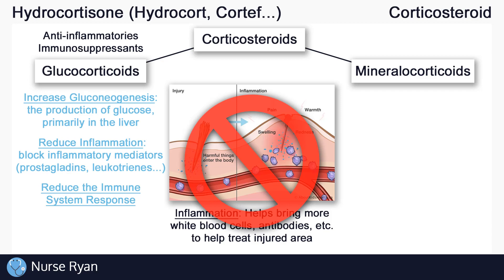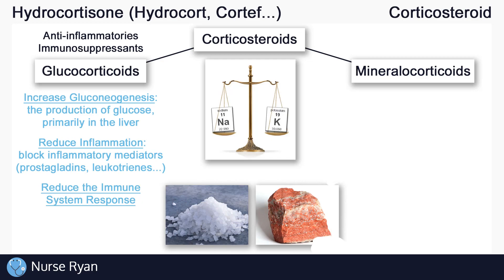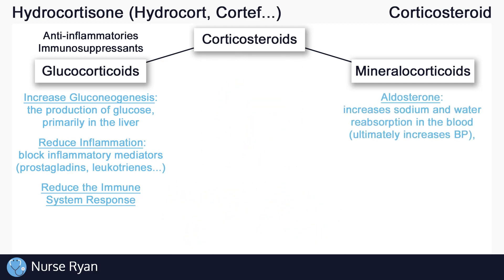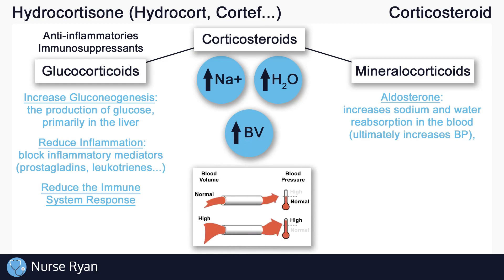Mineralocorticoids are important for water and electrolyte balance. Electrolytes like sodium and potassium are technically minerals, and that's where mineralocorticoids get their name from. The main mineralocorticoid is aldosterone. Aldosterone affects water and electrolyte balance by increasing sodium and water reabsorption back into the blood. The more water we have in the blood means the higher the blood volume, and the higher our blood volume, the higher our blood pressure.